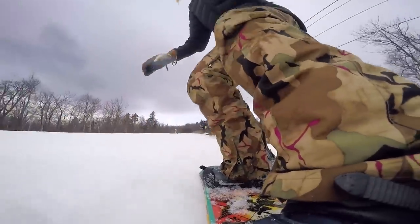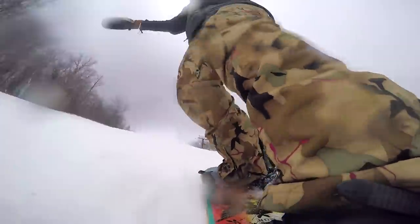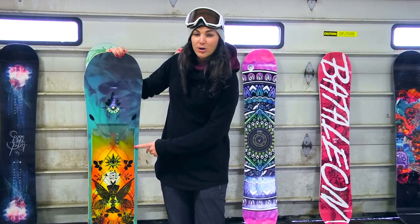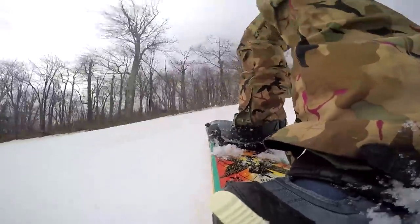It won last year and it won again this year. Our lady testers love this board for its versatility in the park. They also love it for its profile — it has flat here in the center, then it's going to have camber underfoot, and then it blasts out here to rocker. So that makes it really stable.